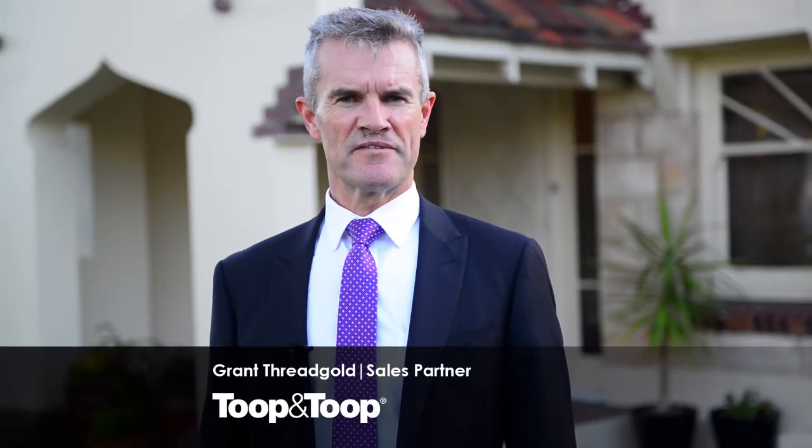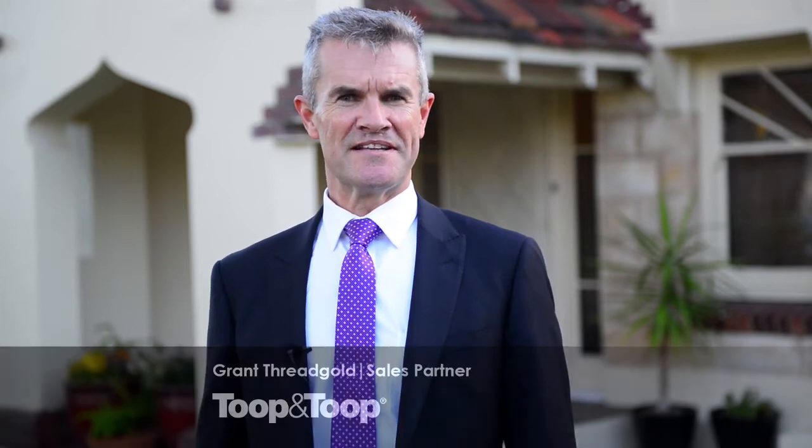Hi, I'm Grant Threadgold. Welcome to 5 Fort Rowe Street, Glenelg East. Let me show you around.